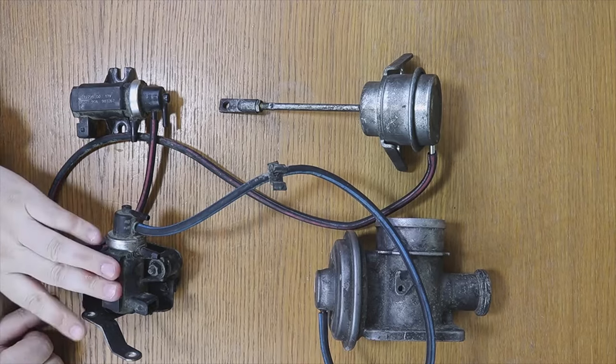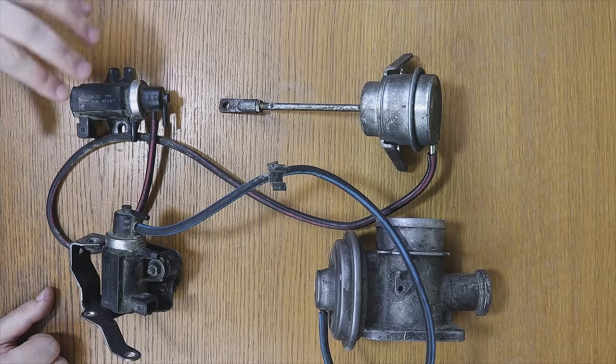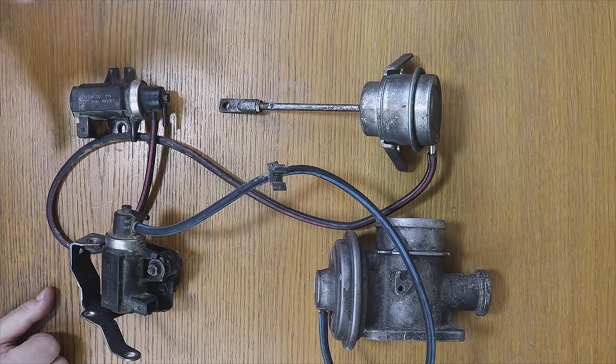When the EGR valve or solenoid fails, the car loses power and in addition, the engine fault light comes on the instrument panel. But when the turbo solenoid valve or solenoid fails, the vehicle simply loses power but no engine fault light comes on. Let's see, this happens in most vehicles.